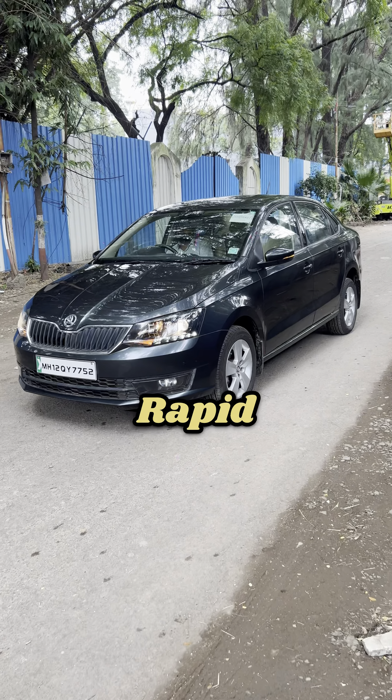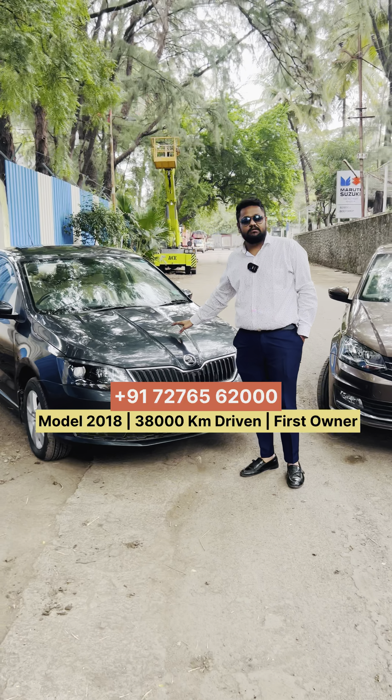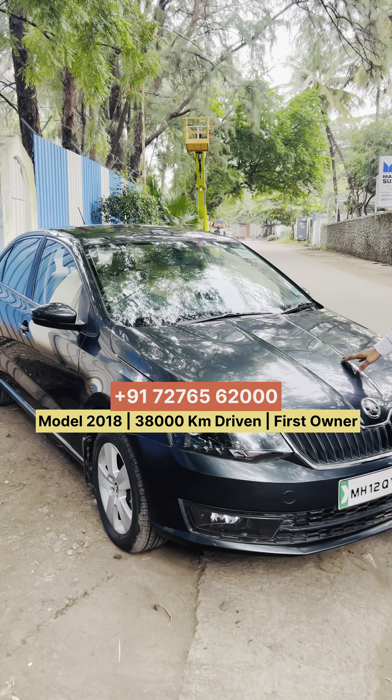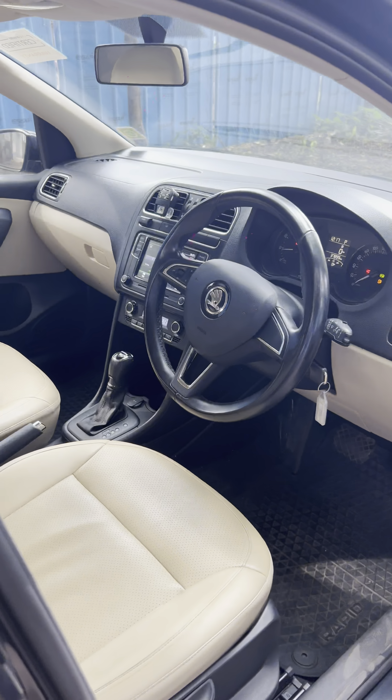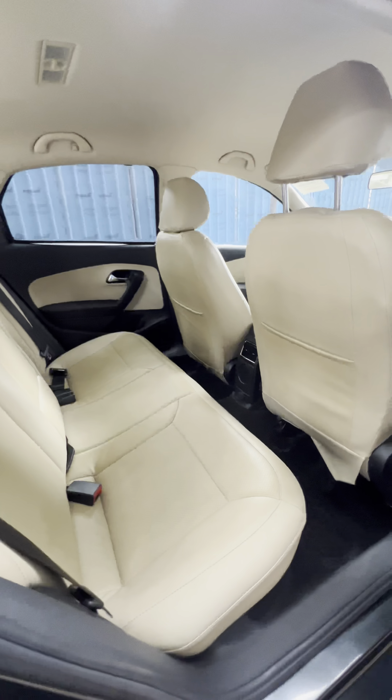I have the details of the first Skoda — 2018, single owner, and 38,000 km driven. So guys, Skoda Rapid, I want to show it. You can see it in reverse camera. You can see the seat condition — automatic car. Look at the back row.